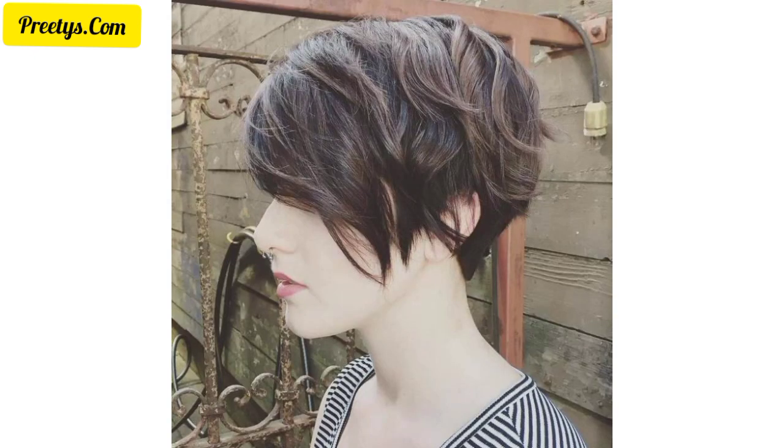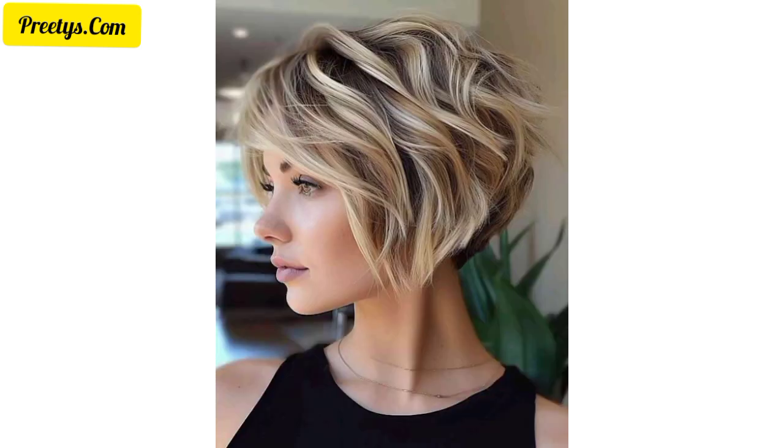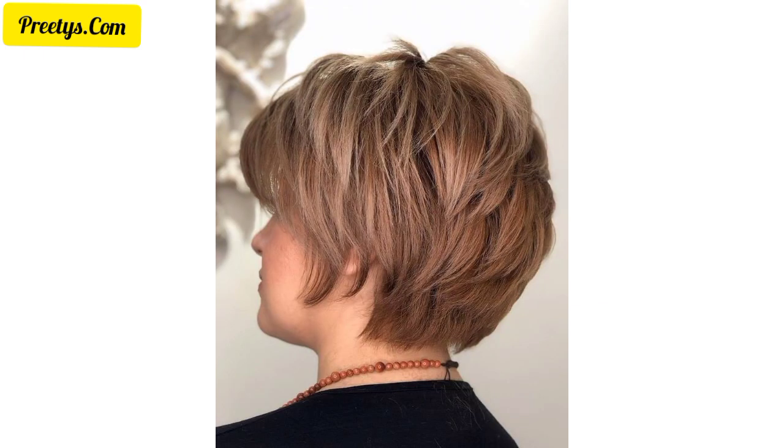Please support my channel — like and share this video with your friends and family members. You can also save ideas to your mobile phone gallery. Be connected with me and don't forget to press the bell icon so you will receive the latest and trendy updates related to hairstyle and hair color ideas. I hope you will love and enjoy these beautiful designs.